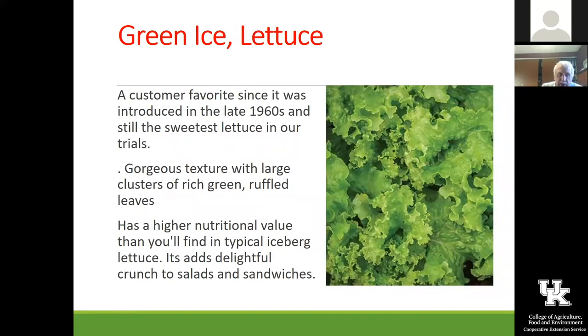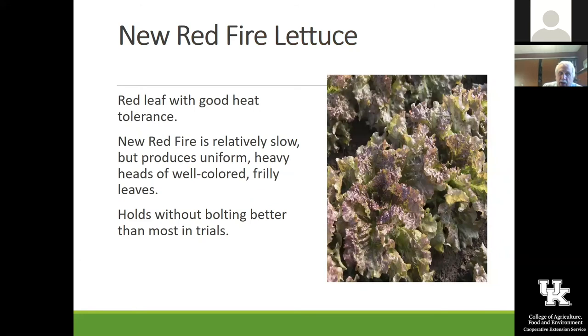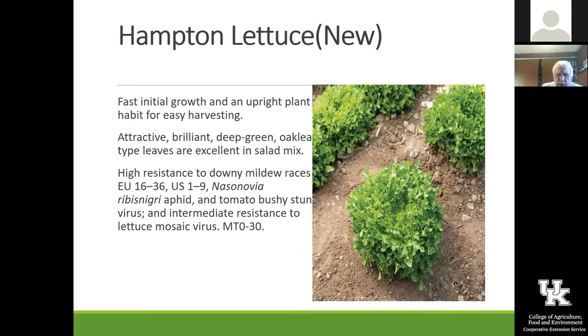This is Green Ice, another one we're trying to grow this year — Gina has already transplanted that out at the high tunnel at the nature center. This is New Red Fire lettuce, another kind of leaf lettuce that gives you that color and a different texture — kind of fun to have. Hampton has that frilly growth, and that's a really neat head that you can harvest the whole plant with. Early in the season is best for all of these.